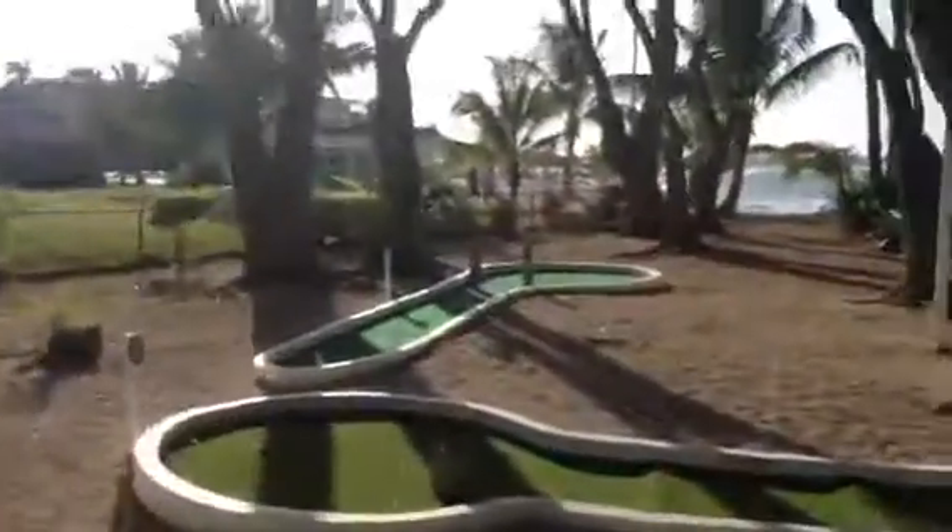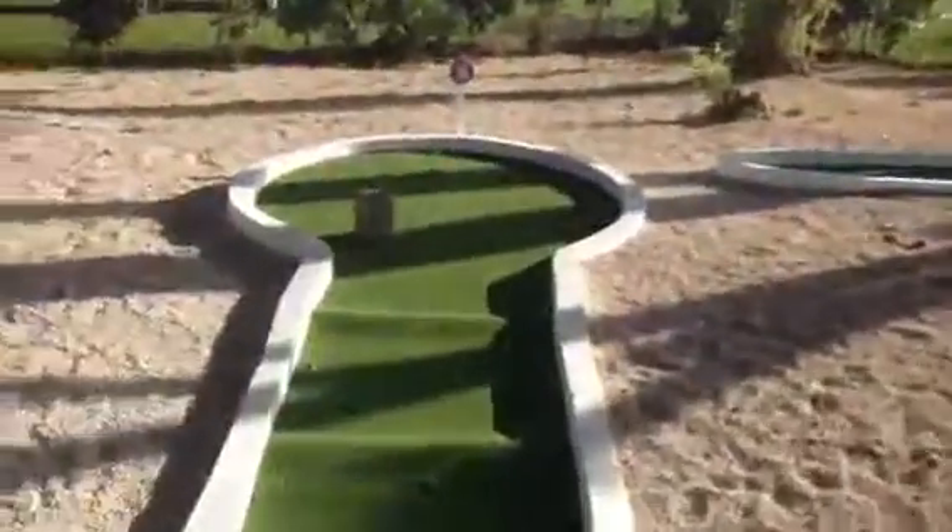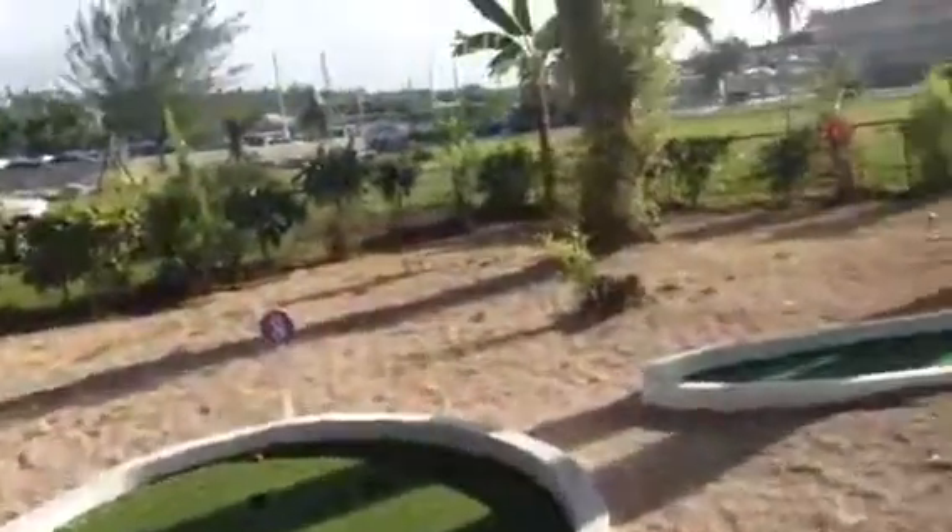Just wanted to give you a quick look. If you ever plan to come here, you'll know what to expect. This is the eighth hole, and then hole number nine.